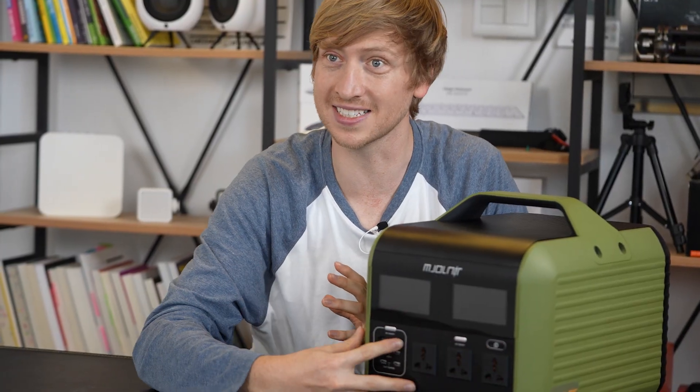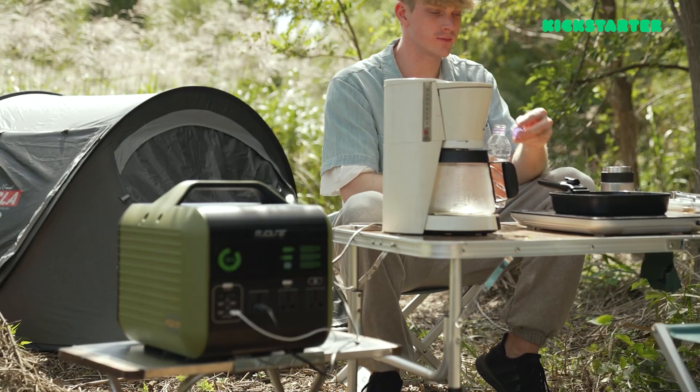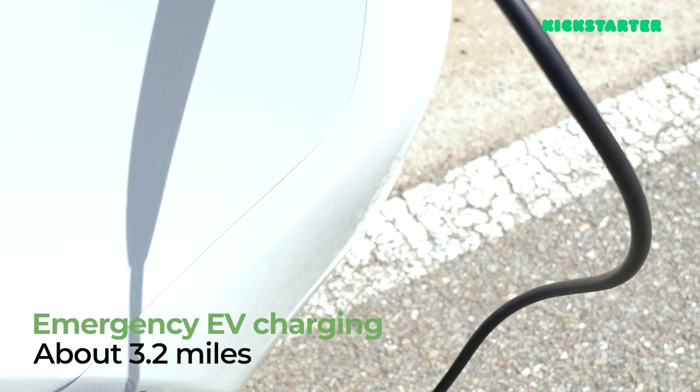It's got AC and DC, and this will probably charge your whole house. You can use an electric drill, you can take this camping, and you can even charge your electric vehicles with this.